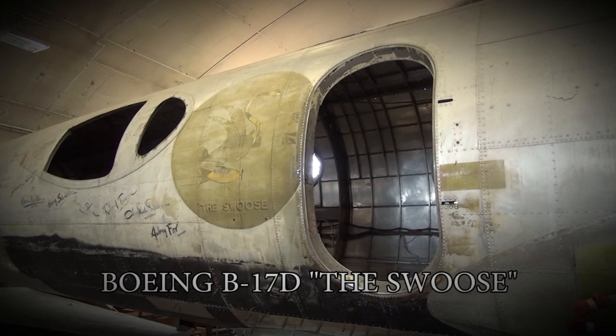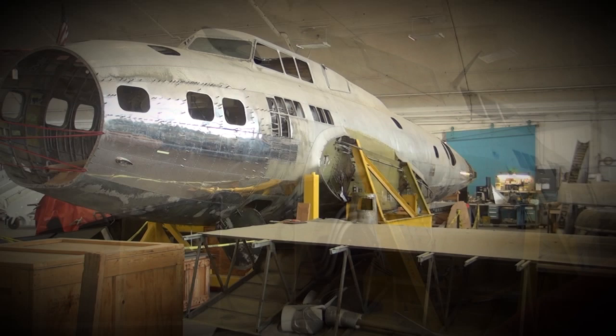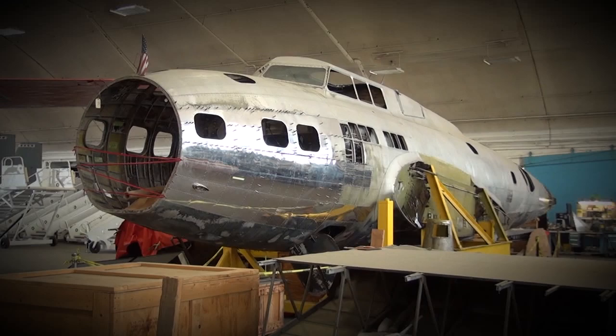The Swoose was the last remaining D model in the world. It has the distinction of being in the first mass gaggle, coming out of Hamilton Field outside San Francisco, going over to Hickam and then on to Clark Field in the Philippines. It was out bombing the Japanese fleet.